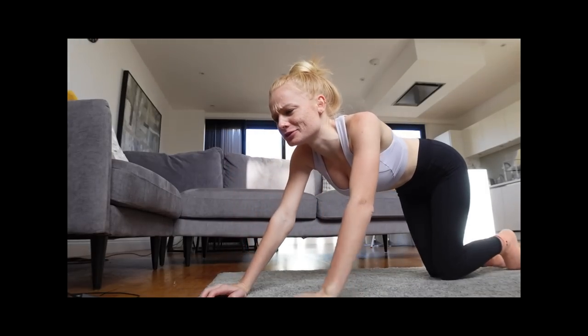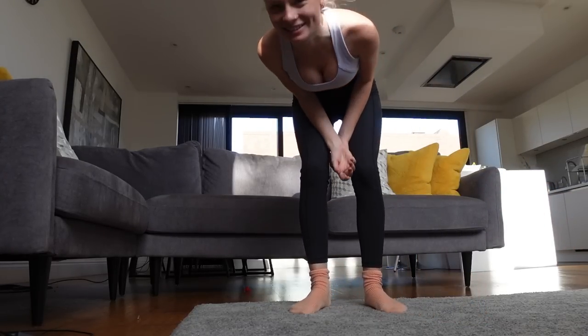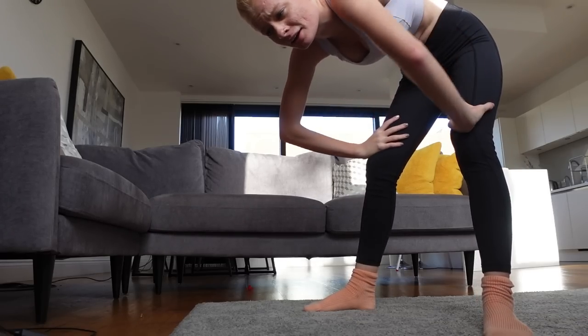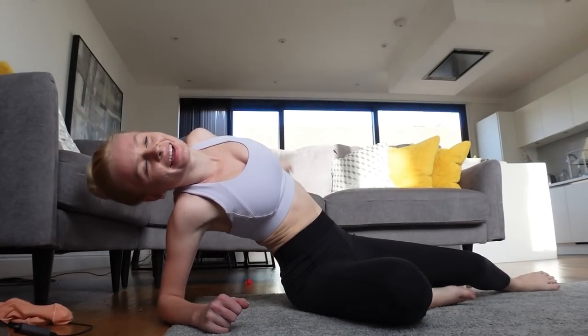I don't want to do this. I can't even do this — I'm literally going to fall over. Is it just me or can you not do any sort of exercise that requires coordination? I've got such bad DOMS from a previous workout. I did it! I am dripping in sweat — really sweaty. My heart is beating, but that was a good workout.